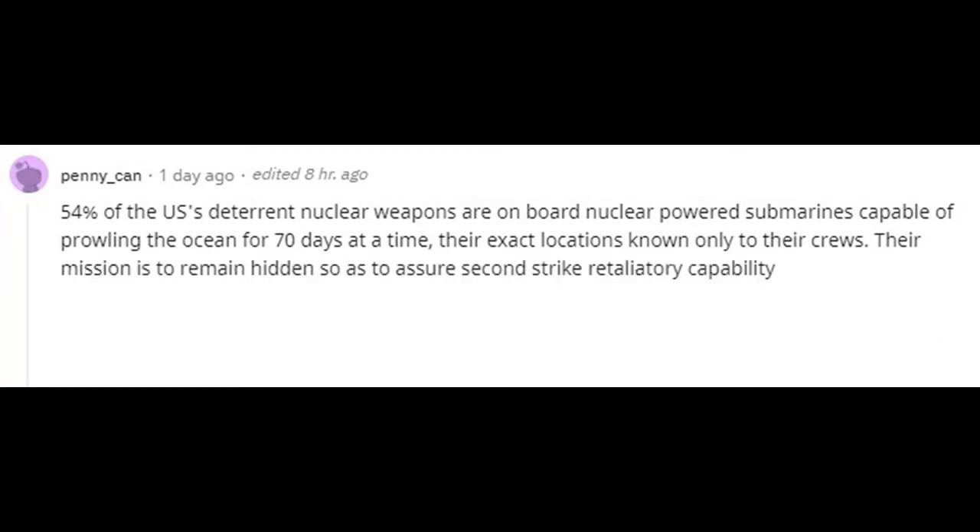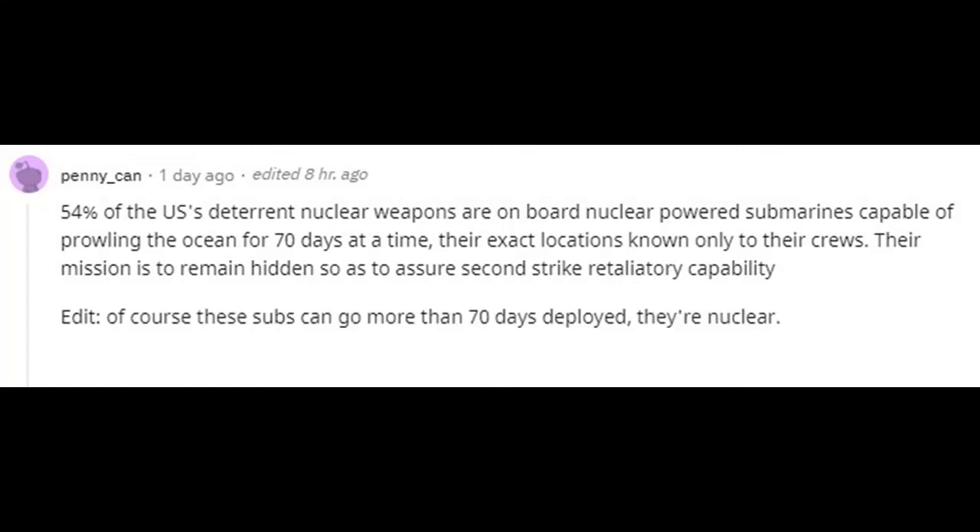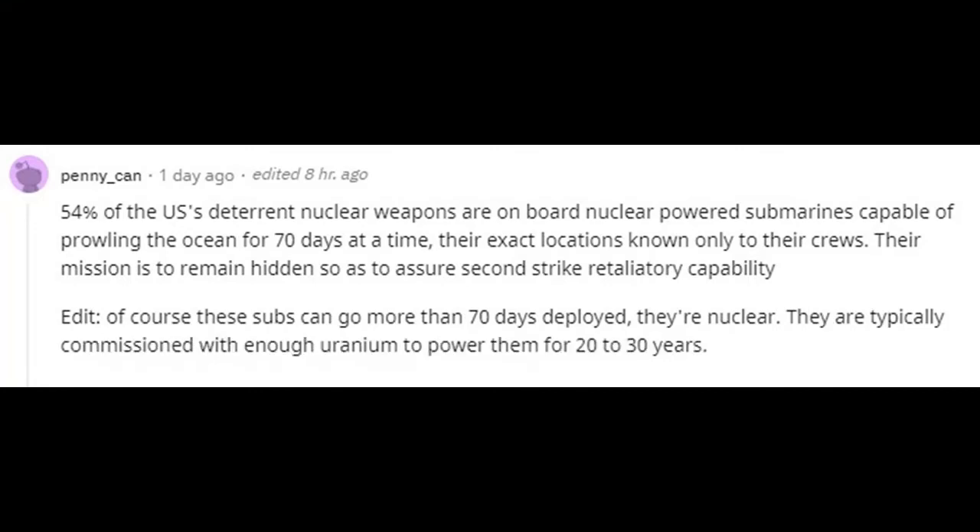Their mission is to remain hidden so as to assure second-strike retaliatory capability. Of course these subs can go more than 70 days deployed — they're nuclear. They are typically commissioned with enough uranium to power them for 20 to 30 years, and can be resupplied at sea for various crew requirements.